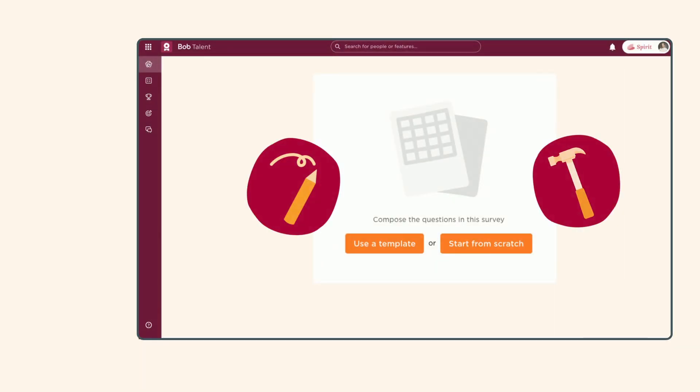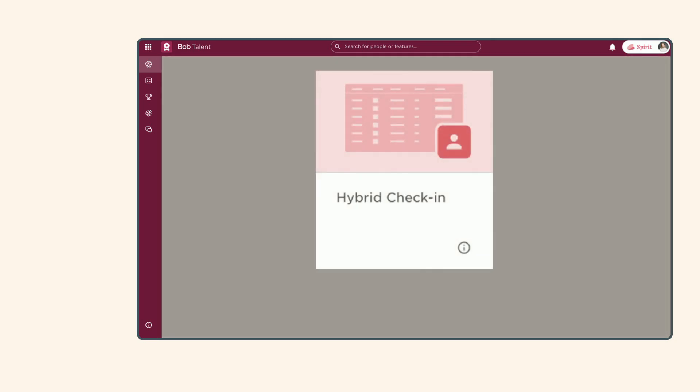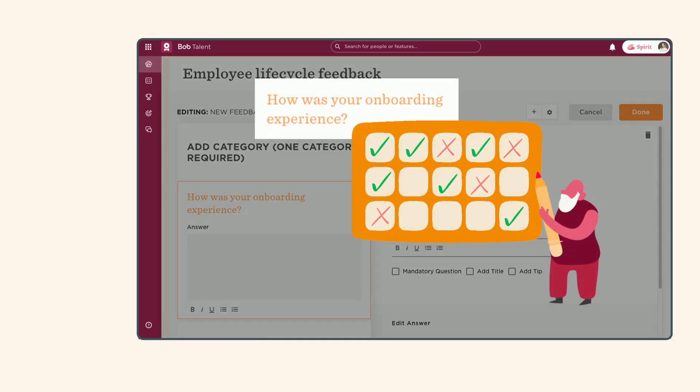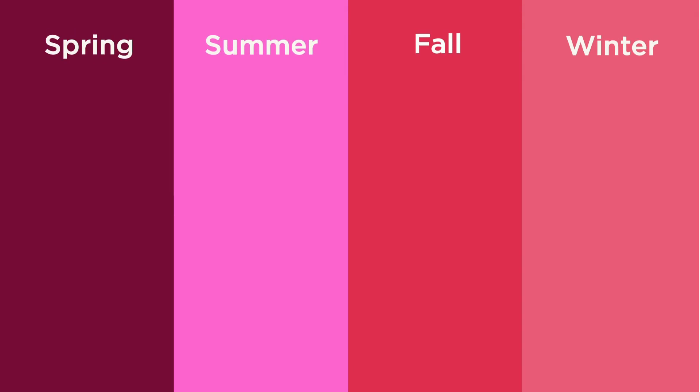It all starts with built-in templates — you can edit them or build your own. Create a quick pulse survey to gain insights on a specific topic like hybrid work. Set up a lifecycle feedback form to learn what's working and what's not in processes like onboarding.